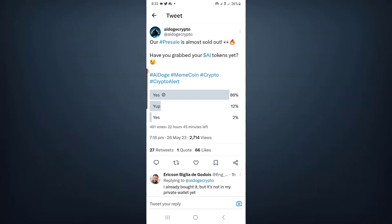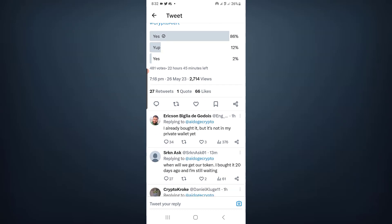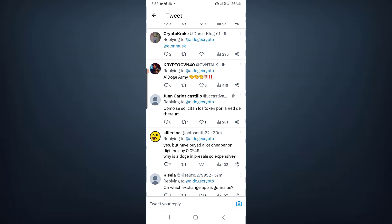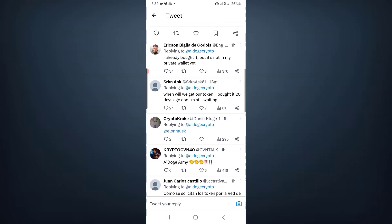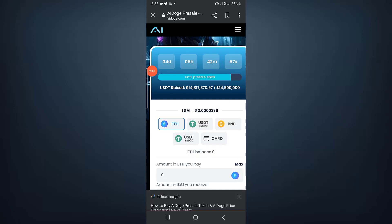The pre-sale is almost sold out. In a community poll asking whether users had grabbed their AI tokens yet, 86% said yes, 12% said 'yep,' and 2% said yes as well — there doesn't seem to be a 'no' option. Some users are asking: 'I already bought but it's not in my private wallet yet — when will I get my token? I bought it 20 days ago.' I think real users have not yet received their tokens. Tell me in the comments: did you get your token or not? The pre-sale is still live so tokens likely haven't been distributed yet.